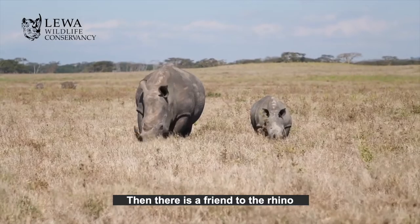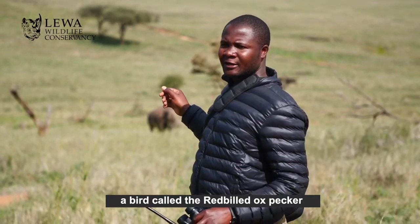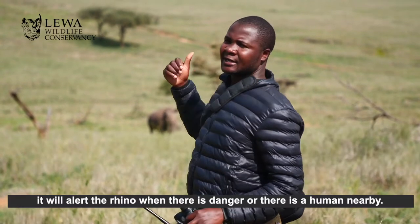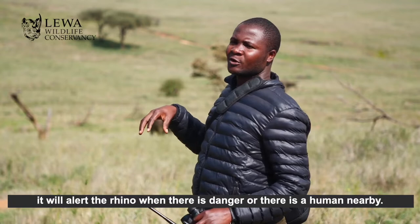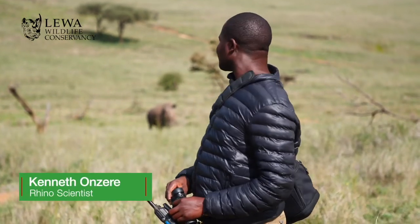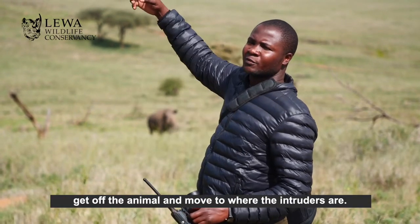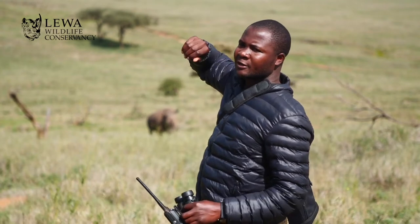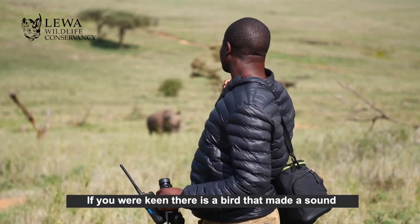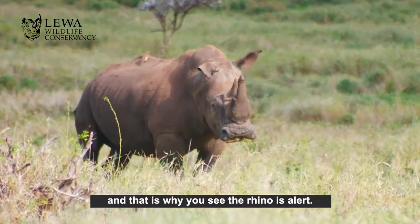Then there is a friend of the rhino — the bird. It's called the Redbilled Oxpecker. It will actually alert the rhino when there is danger or a human being nearby. It will make a certain sound and you will see it getting off the animal and coming toward us. If you are keen, there is a bird that made a sound and that's why you can see the rhino is alert.